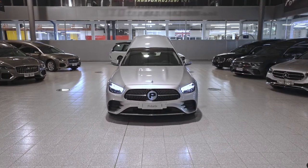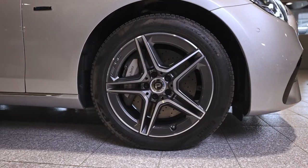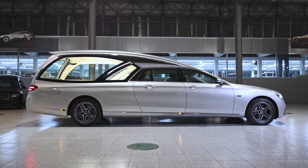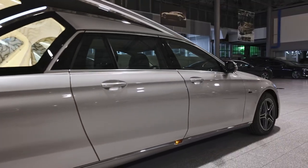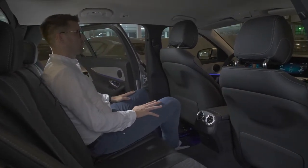Introducing the Polaris, a vehicle that combines the solidity of Mercedes with pure Pilato styling to offer a vehicle capable of transporting four people elegantly and in great comfort. The Polaris model retains the entire passenger compartment, ensuring passengers enjoy the original Mercedes comfort.